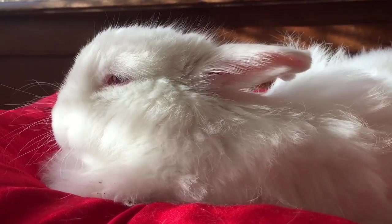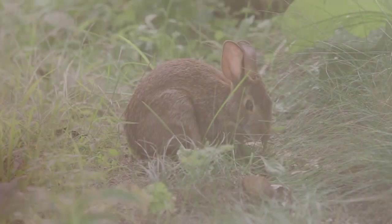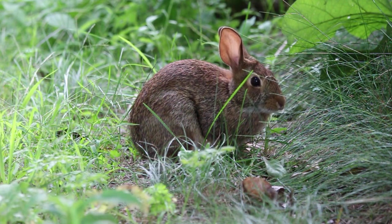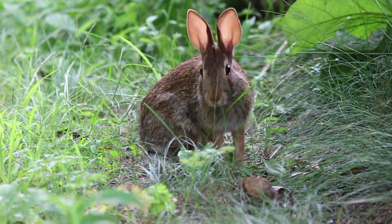Why is a proper diet important for rabbits? Like all animals, rabbits require a balanced and nutritious diet to maintain good health. A proper diet can help prevent obesity, dental problems, digestive issues, and other health problems that can significantly affect a rabbit's quality of life. Therefore, ensuring that your bunny is getting the right nutrients in the right amounts is important.